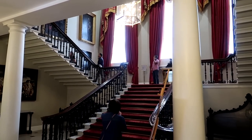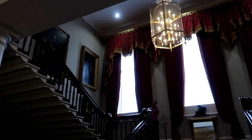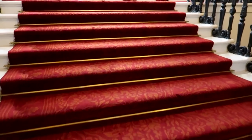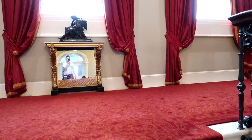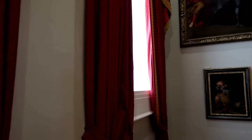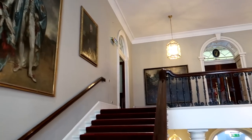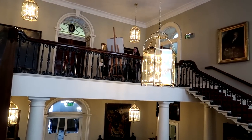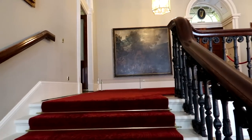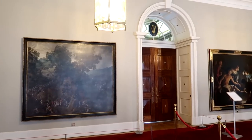Here we go then, so inside the castle now. Worth pointing out that all large bags just need to be put into a locker. Head up this grand staircase here. Look at this in here with all the portraits, and nice chandeliers as well. The locker was free to use just down there at the bottom, secured just with a password. You can bring small handbags and stuff in, but it's more just the larger bags.